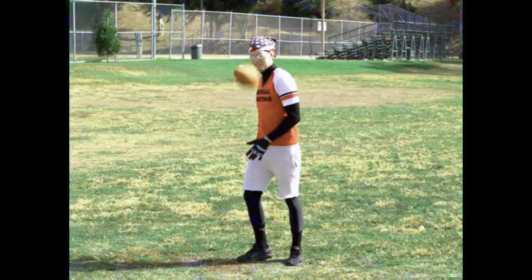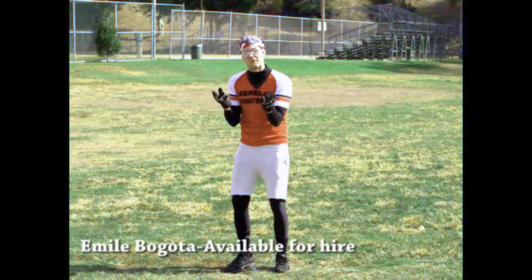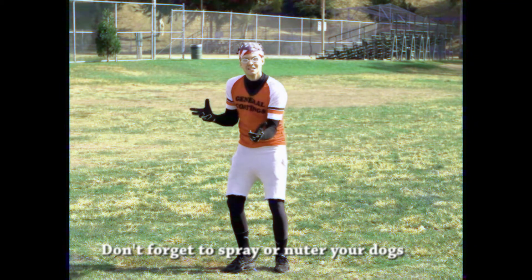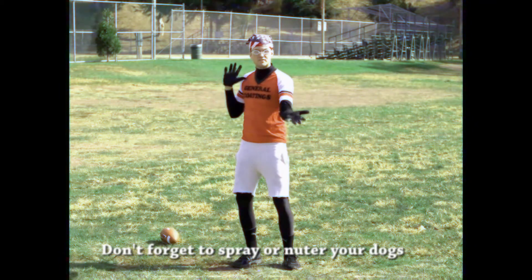This has been another edition of Sports Act for the Professional Athlete. I'm Emil Bagoda. Thanks for joining me, professional athletes. Remember: if you're good enough to make the play and want to make the sports reel of the day — Sports Act. Sports Act.